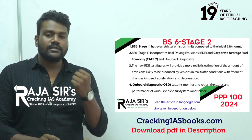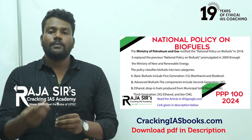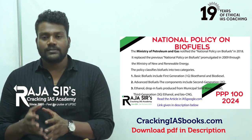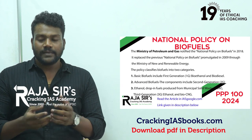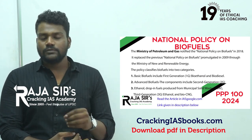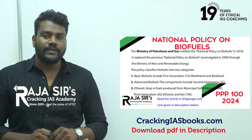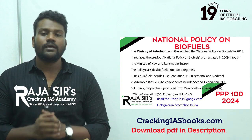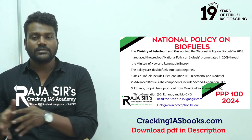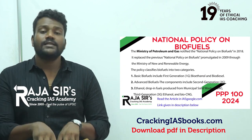The first generation of biofuels uses food crops as feedstock — for example, rice, wheat, sugarcane. These are things that can be consumed by humans. When food crops are used to produce biofuels, those are called first generation biofuels. However, first generation biofuels have been criticized because diverting food sources to biofuel production can hamper food security, which is already in a dire state globally.